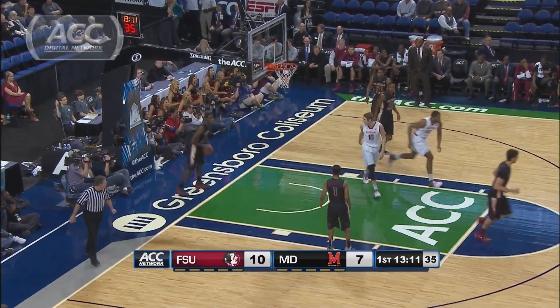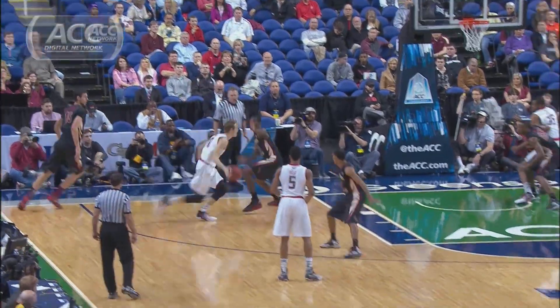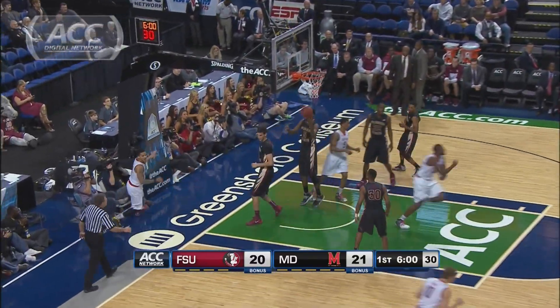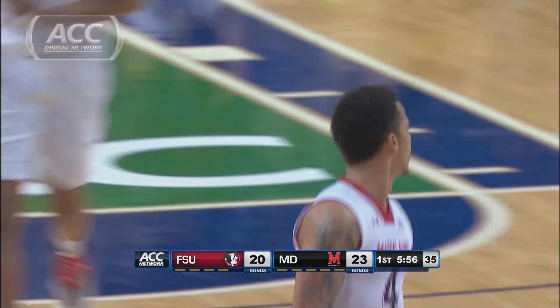Jake Lehman helps them do just that — and that is your first must-see moment of the day. Lehman goes baseline before throwing it down, and the Terps are within three. More Terps in transition here: Seth Allen, and they're going to want to guard him. Maryland goes up three after a 13-3 run.